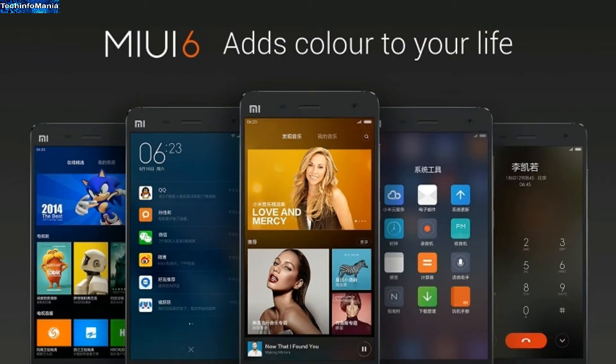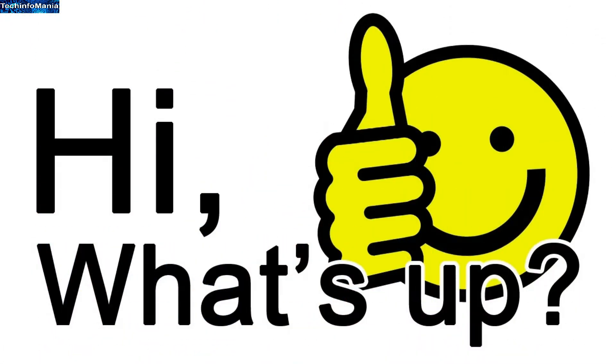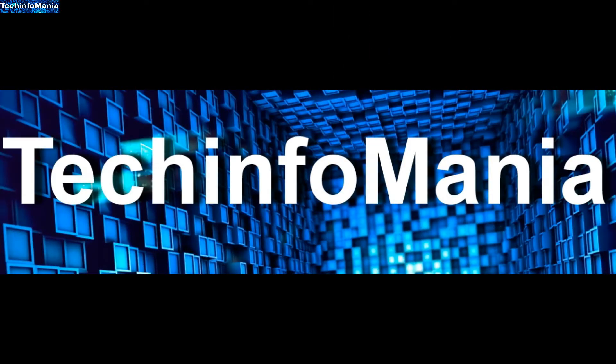If you want to have a change on your Galaxy S5, then I suggest you to go for it. What's up everyone, I'm TechInformania — welcome to my channel.